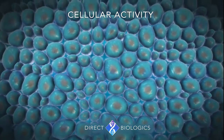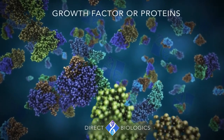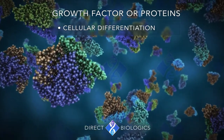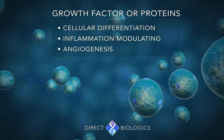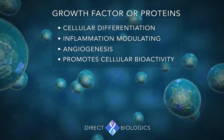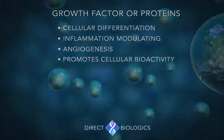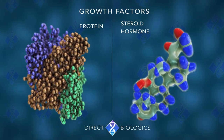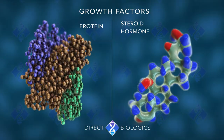This happens by introducing the patient's cells to a healthy and younger combination of naturally occurring growth factor proteins and exosomes. A growth factor is a naturally occurring protein capable of stimulating cellular growth, proliferation, healing and cellular differentiation. Usually it is a protein or a steroid hormone. Growth factors are important for regulating a variety of cellular processes.